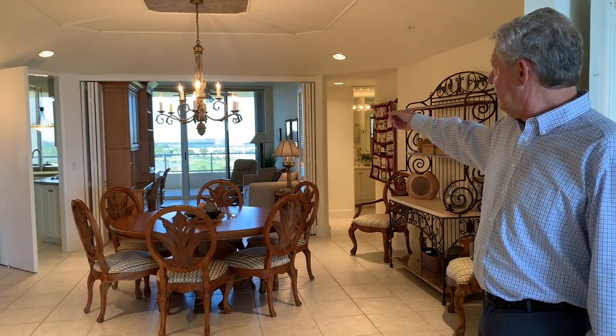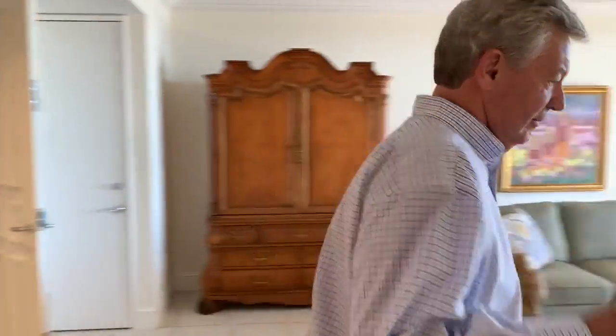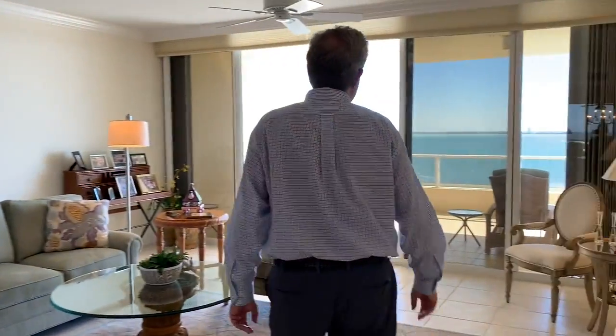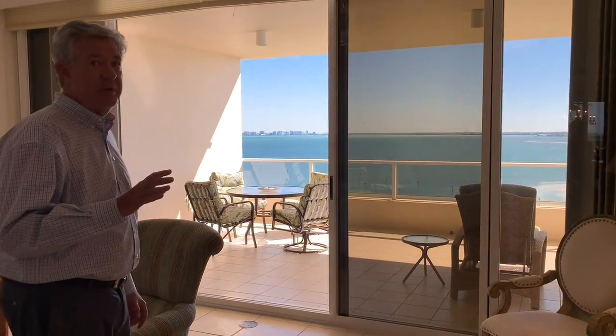In here we're looking at part of the Harborside Golf Course and North Bay, and in my opinion this is one of the best views on all of Longboat Key.